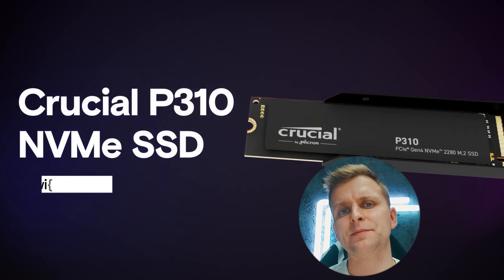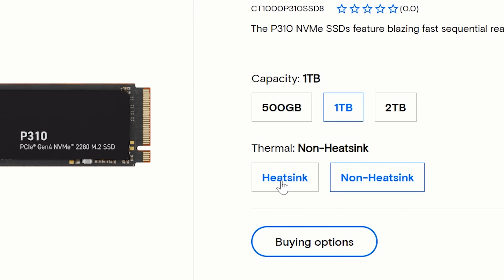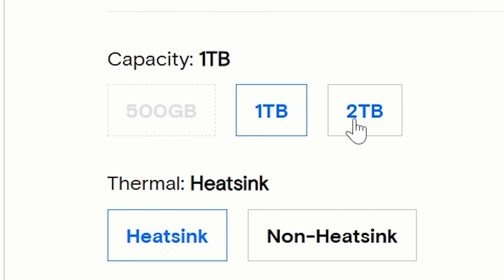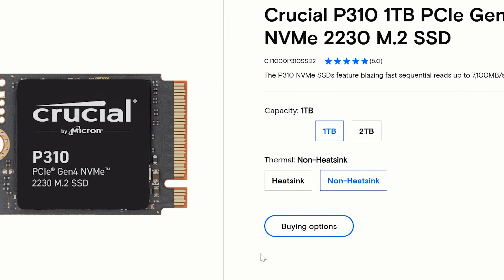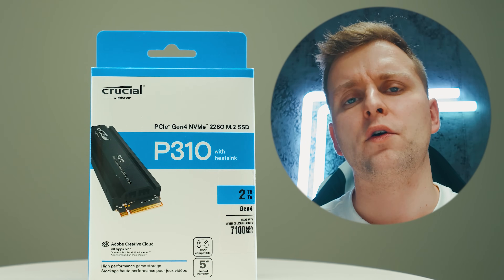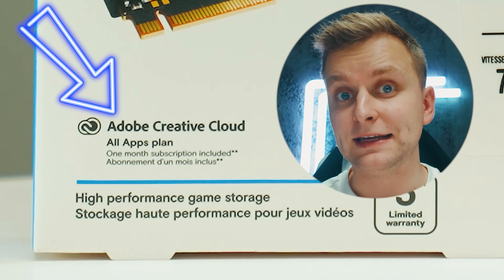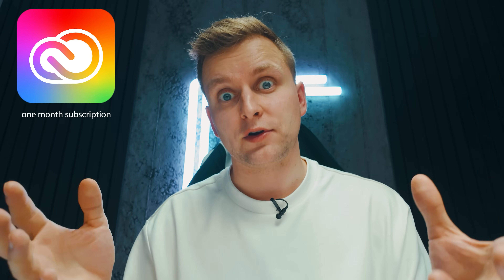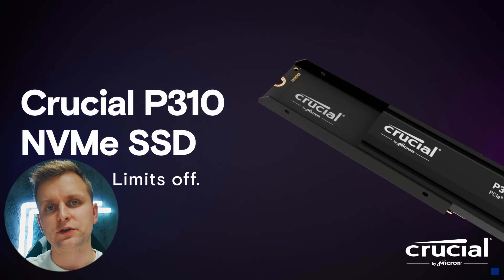Crucial P310 Gen 4 NVMe SSD — fast and affordable. Comes in three sizes: the non-heatsink version in 500GB, 1TB, and 2TB, and the heatsink version in 1 and 2TB. The 1 and 2TB sizes are also available in the 2230 form factor. Delivery speeds of up to 7100MB per second — it's one of the fastest Gen 4 drives for your operating system according to our testing. It's very affordable, and if you're a creator, it offers one month free Creative Cloud subscription, which costs roughly around $60. Go check out the latest pricing of Crucial P310 in the video description below.